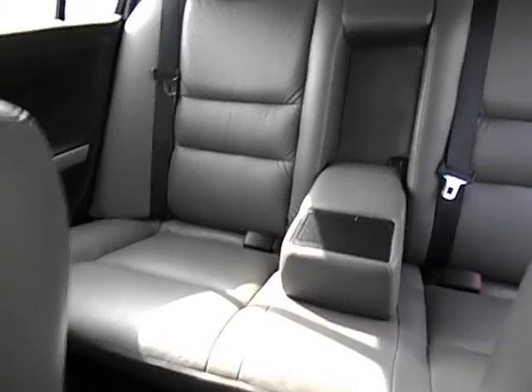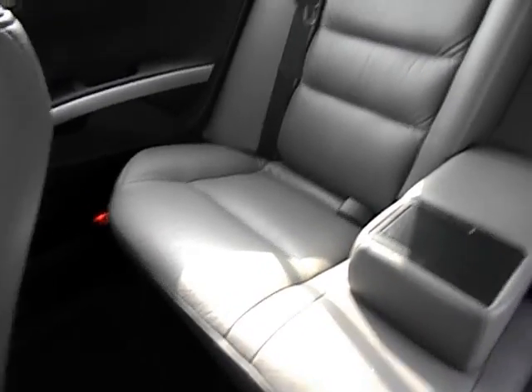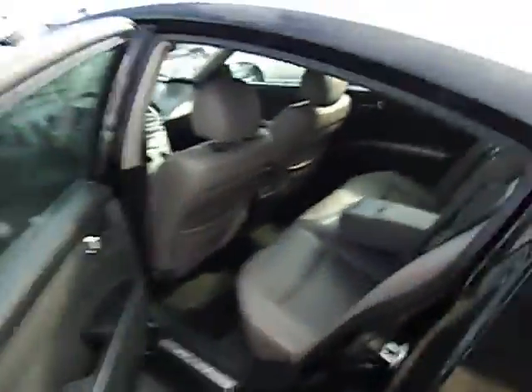Beautiful — look how clean this is. This is very nice condition. This is a 2005 Nissan Maxima 3.5 SE — that's the strong V6.